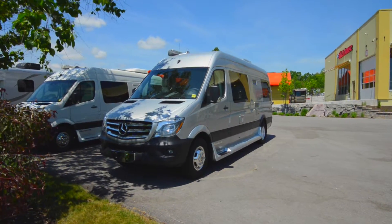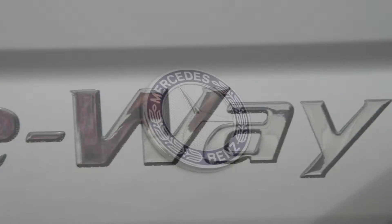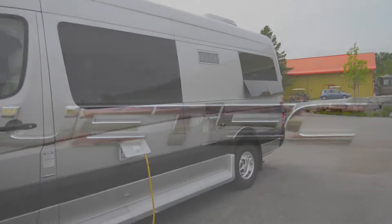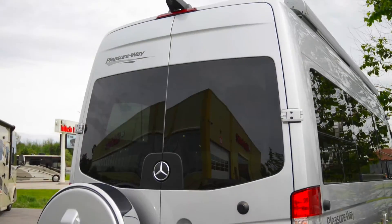Welcome to The Hitch House! Today we will introduce you to the 2015 Plateau FL by PleasureWay. This model features a Mercedes-Benz four-cylinder Bluetech turbodiesel engine. The FL rides on a high-quality Mercedes Sprinter chassis, complete with full-body paint and comes equipped with a rear-view camera.